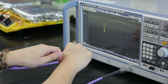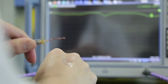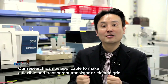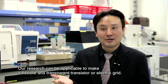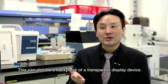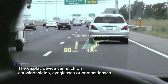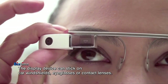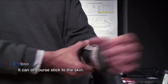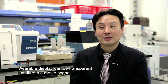It can be attached to the skin or any delicate object and work as electronic tattoo-like stickers or bio-signal sensors. Like in a movie, you can make such a wearable device — placing it on a car seat, glasses, a contact lens, or directly on skin — and make it transparent.